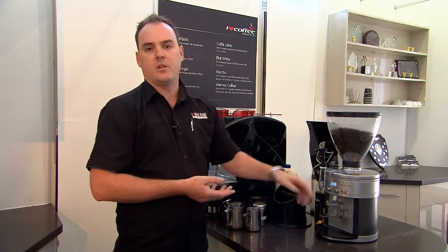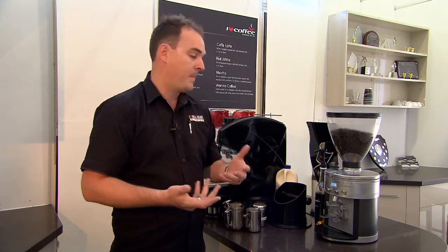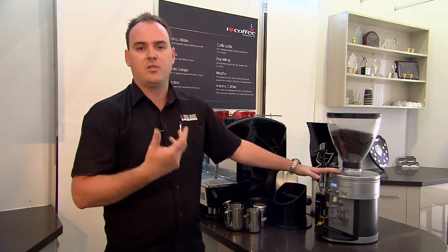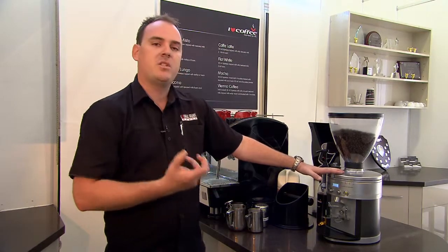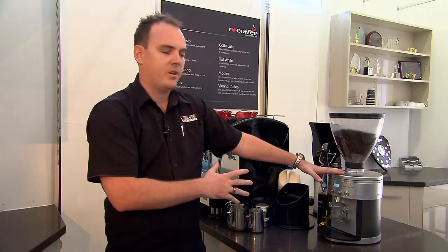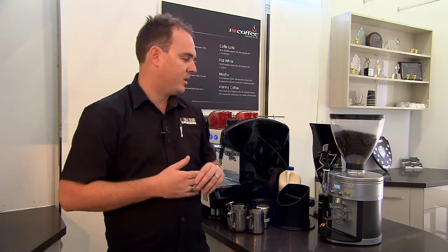And second of all, it's got a double group handle, which is obviously for a larger dosage of espresso. The benefits of these, compared to its closer competitors in the chamber pot systems, are that you're always going to get the freshest possible espresso from this particular grinder. No more will you get stale beans, no longer will you get an over dosage or an under dosage of coffee. You'll get consistent product each time from this particular machine.